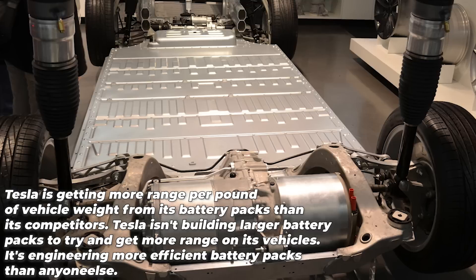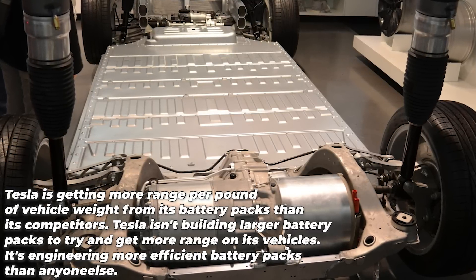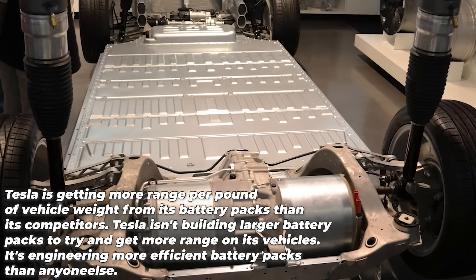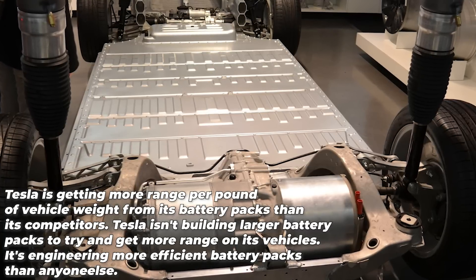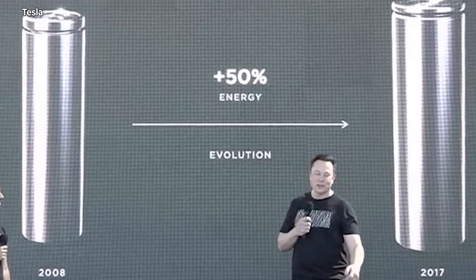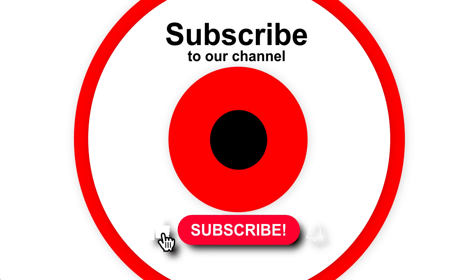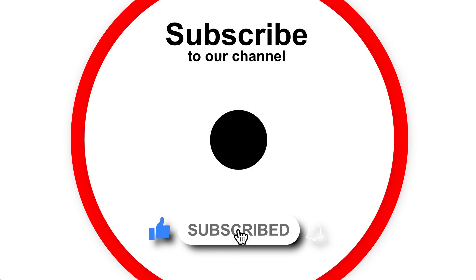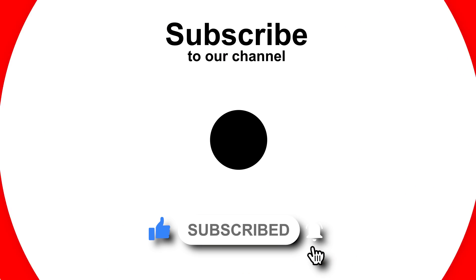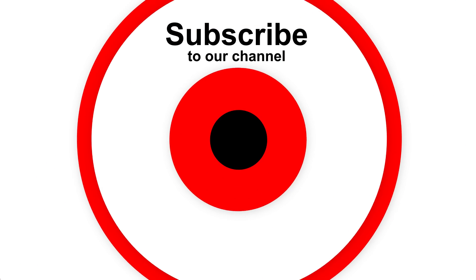Why does any of this matter? It matters because you will get the most bang for your buck when buying a Tesla vehicle with an efficient battery. Let me know your thoughts on this 4680 battery pack being in production. This is Armin Harayan from TorqueNews.com — please subscribe to our channel for daily Tesla news, ring the bell so you don't miss my next coverage, give us a thumbs up, have a great day, peace be with all of you, and I'll see you soon.